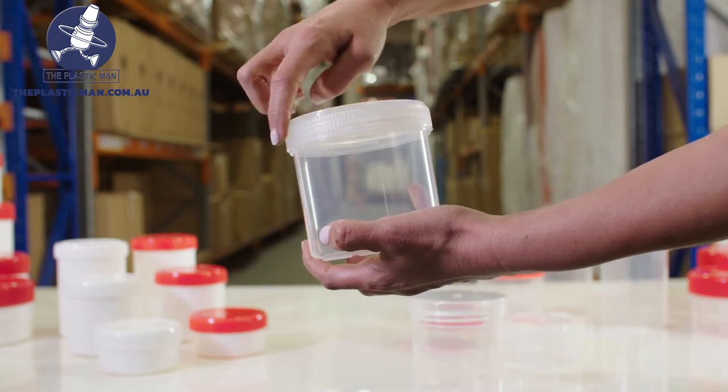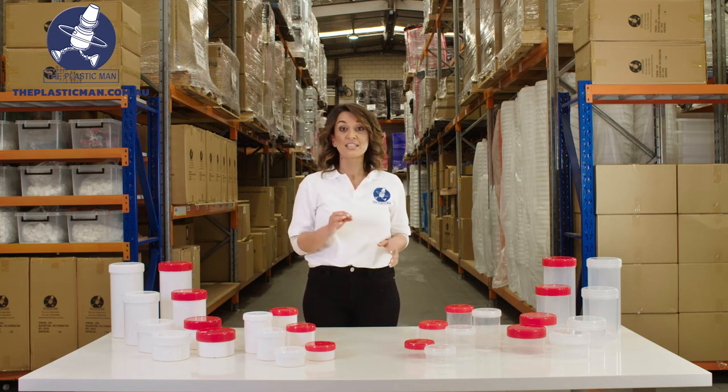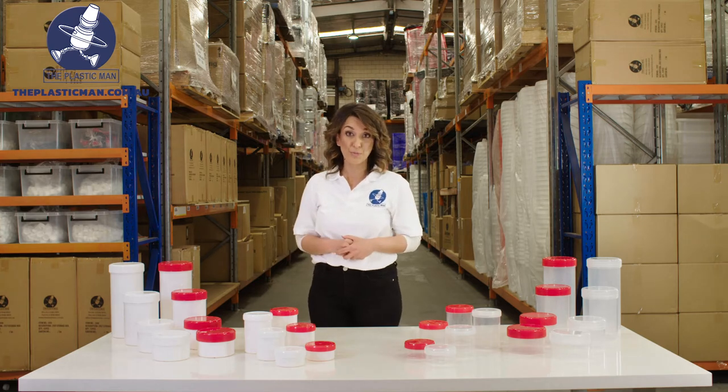The jars work great in high heat environments so hot fillings are no issue. They also work perfectly well in cold freezer temperatures as well. They are dishwasher safe and microwave proof.